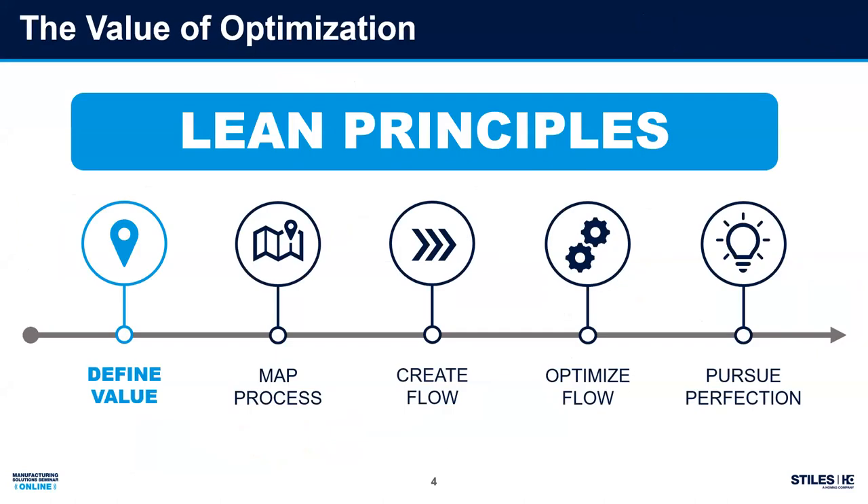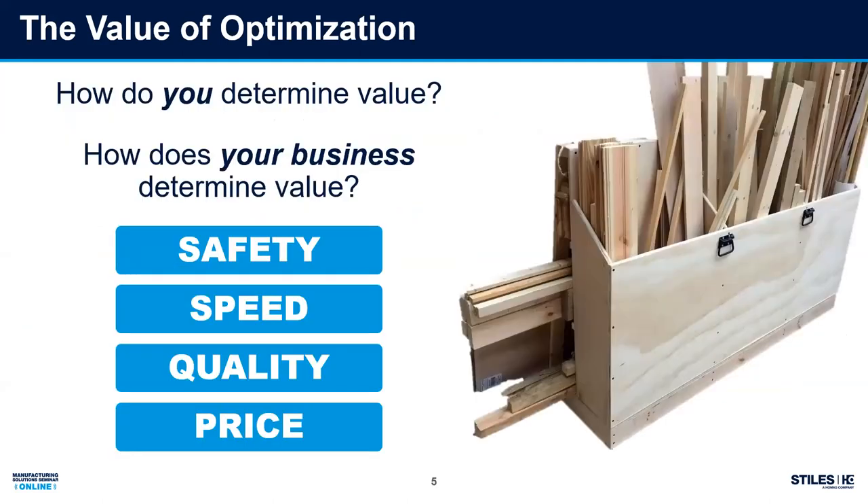Before we get into the technology, I want to set the stage. The title of this presentation is about value — the value of optimization. As a business owner and operator, I want to step back and ask: what is the value of this piece of equipment to me? If you're familiar with lean principles and 5S, the very first stop in the map of manufacturing is defining the value. So let's try to do that today.